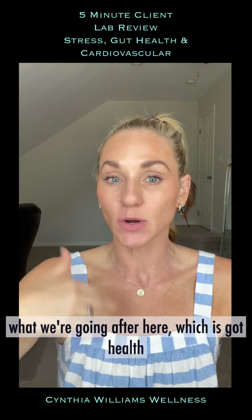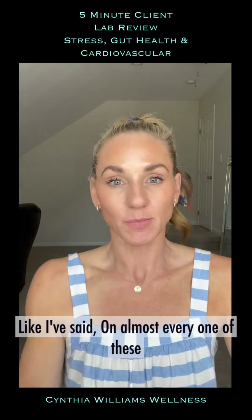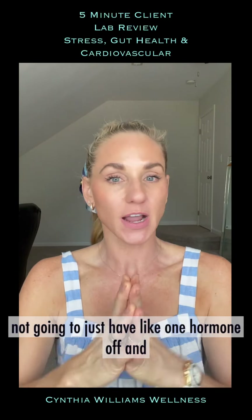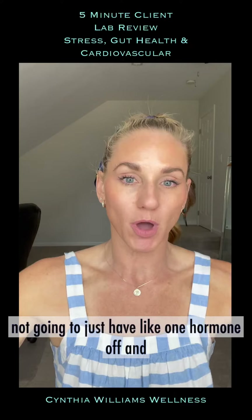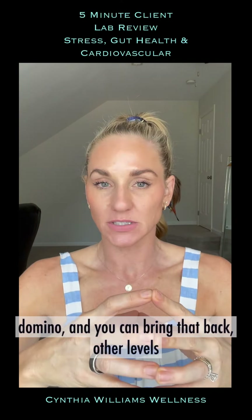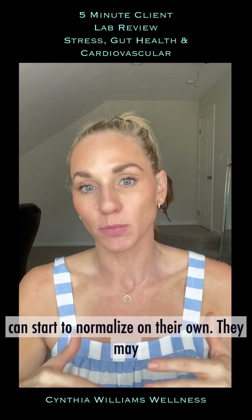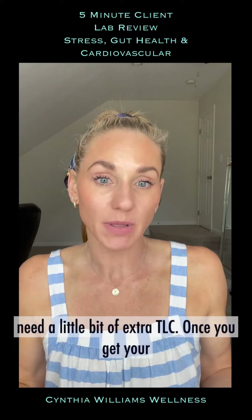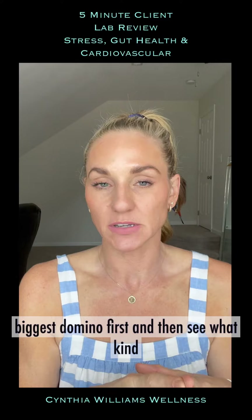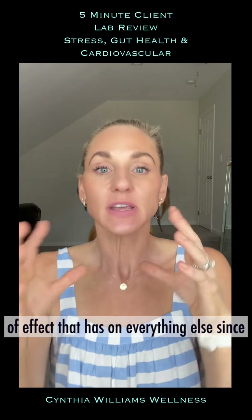The biggest domino here is gut health and stress management. If we can get those in place — as I've said on almost every one of these videos — hormones travel in packs. You're not going to have just one hormone off while all the rest are in normal ranges. If you go after the biggest domino and bring that back, other levels can start to normalize on their own, though they may need a little extra TLC.